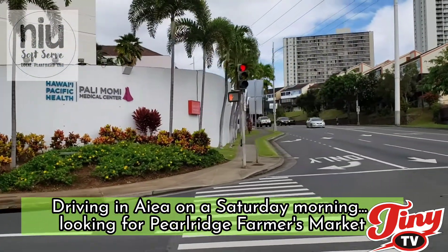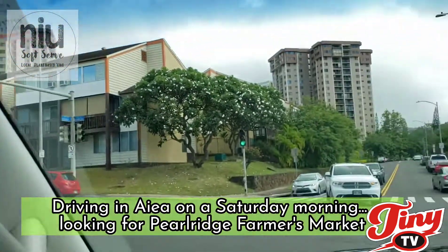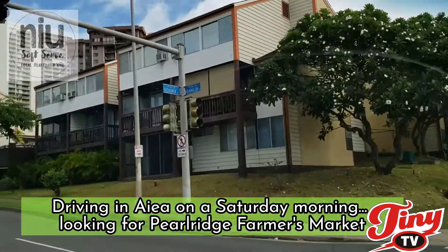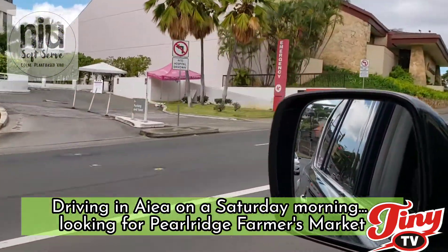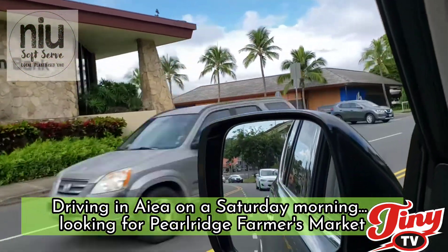Where is the farmers market at Pearl Ridge? Well it's up on the top past Palimomi. There's a preschool over there, turn left on Moanalua Road, and then you're gonna see the emergency room side of Palimomi and then First Hawaiian Bank and then Bank of Hawaii.